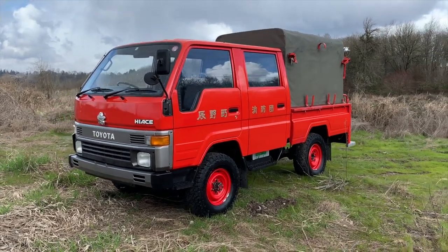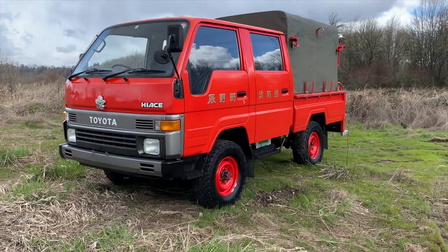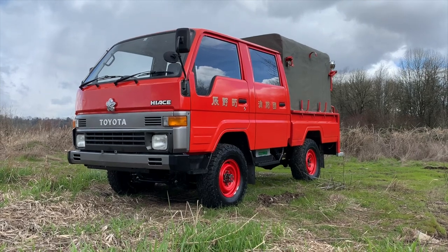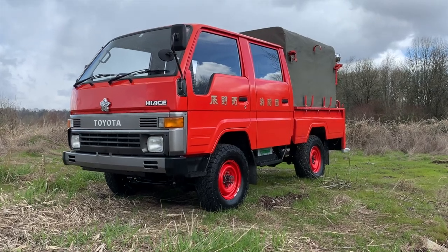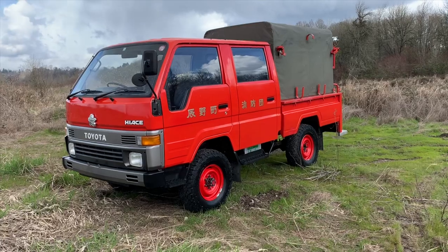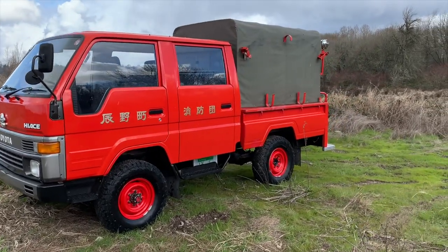It can be difficult in these videos to tell the scale, but this truck has about the footprint of a Toyota Tacoma — so it's not very wide or long really, although it may look like it in the video. Pretty standard Toyota truck size from this era, late 80s early 90s. The bed is a six-foot bed.